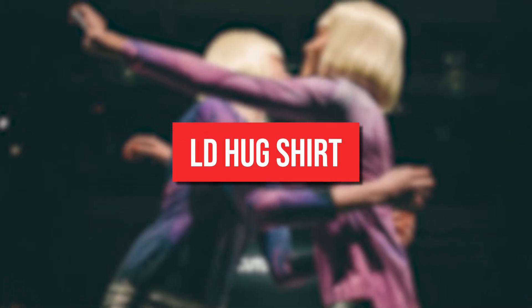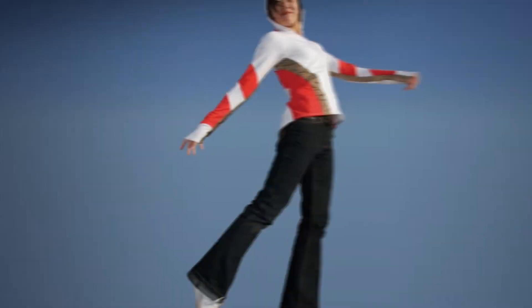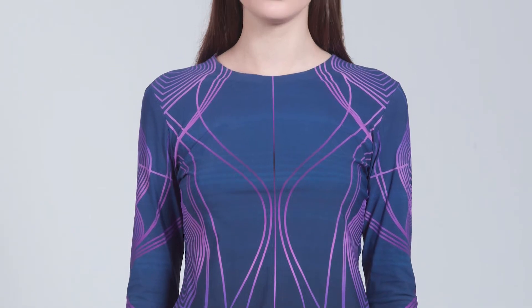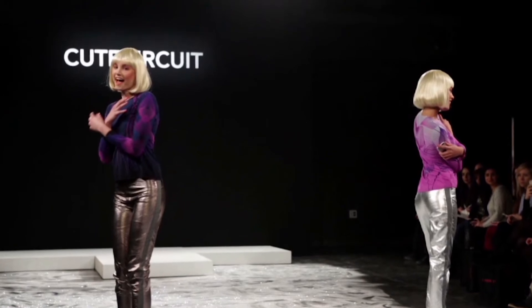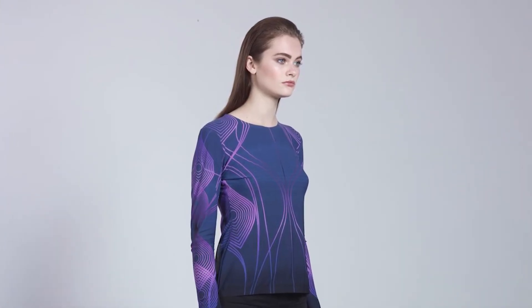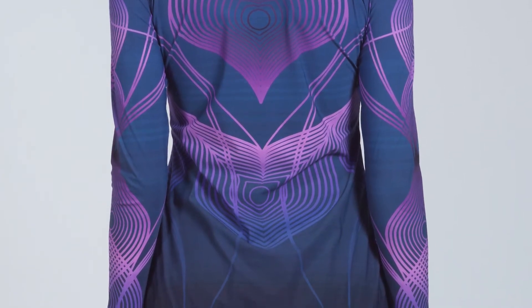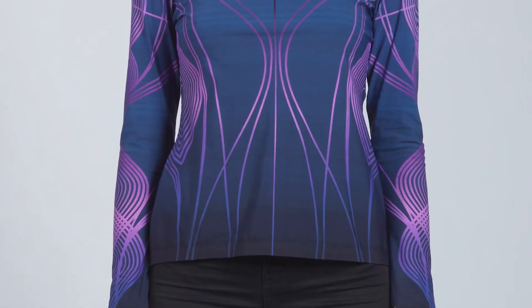LD Hug Shirt. Sometimes your special someone's hug is the best gift ever. Cute Circuit's long-distance hug shirt uses technology to simulate the experience of a warm hug to assist you in overcoming distance when you're separated by miles. Unbelievably, this shirt is wire-free. It communicates with actuators incorporated into the material via smart textiles. They come on when someone wearing a matching embrace shirt performs a hugging action or sends a virtual hug using a Q app.